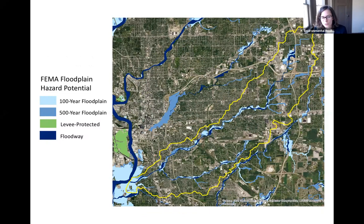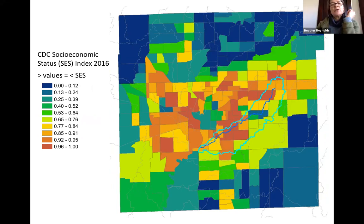A question came in through chat: on the previous slide, could you define what you mean by socioeconomic vulnerability? This particular index uses four variables: percent below poverty level, percent unemployed, income level, and percent with no high school diploma — thinking about vulnerable populations in terms of their resources available to deal with risks and stresses like flooding.